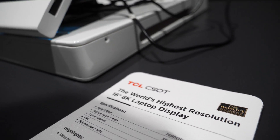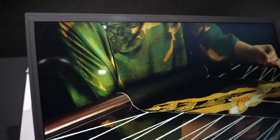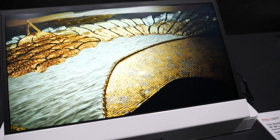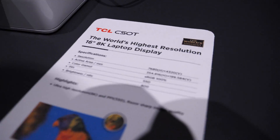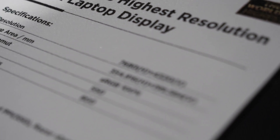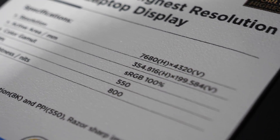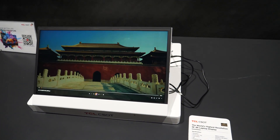Here we have the world's highest resolution 16-inch laptop display — 8K. You get 8K resolution on your 16-inch laptop, just around the corner thanks to TCL CSOT. 8K, nice colors, bright 800 peak nits. That's some high resolution laptop display.